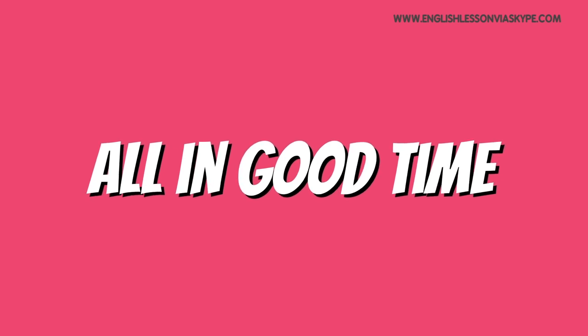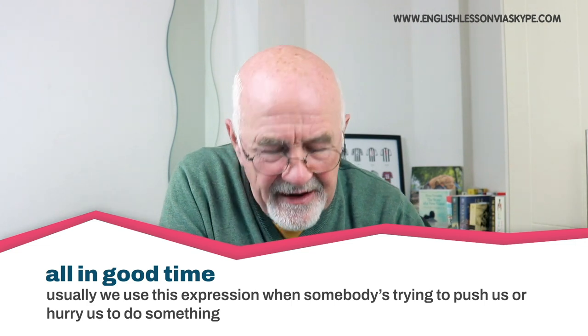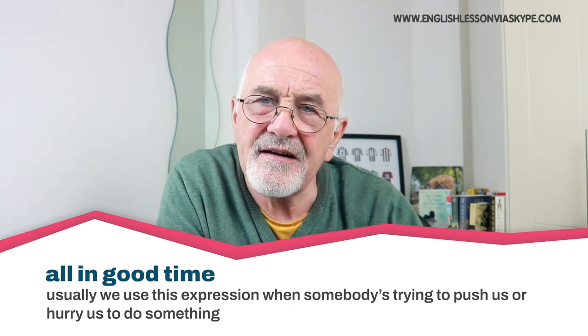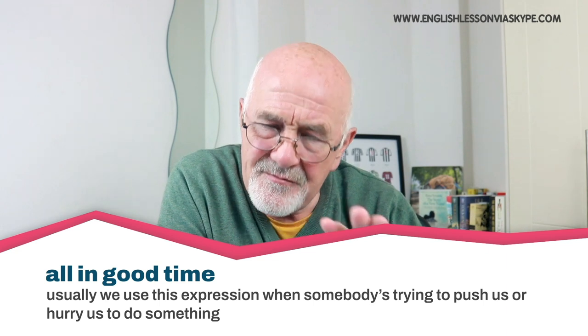The next expression is 'all in good time.' We usually use this expression when somebody is trying to push us or hurry us to do something — 'come on, I need this done, I have to go.' And we say 'all in good time', meaning everything will be done, just wait, be patient. If somebody is trying to rush you, the best expression to use is 'all in good time' — meaning I'll do it, and when I do it, it will be done properly. If you rush me, I'm probably going to make mistakes.